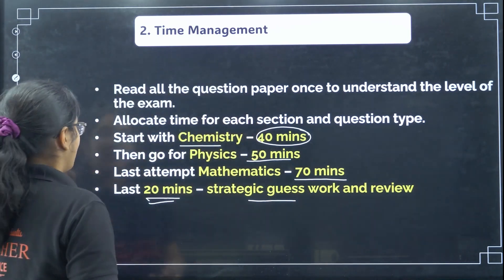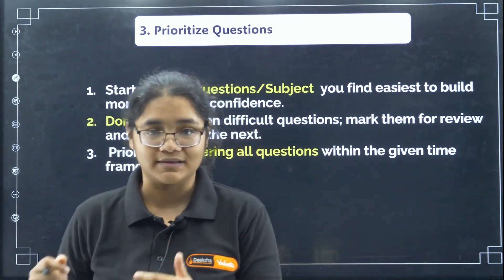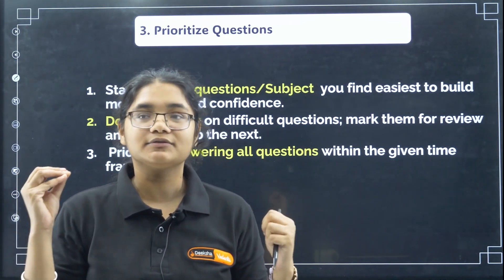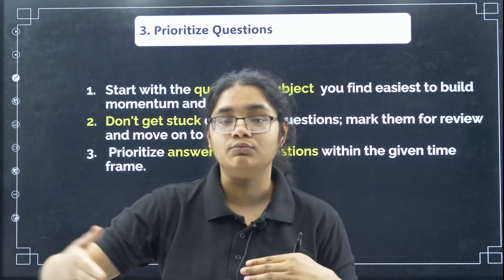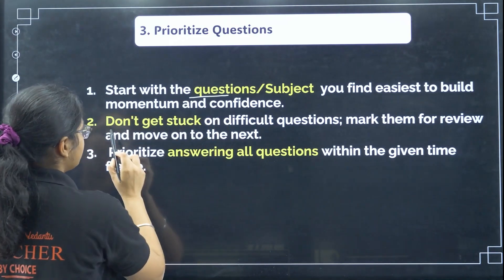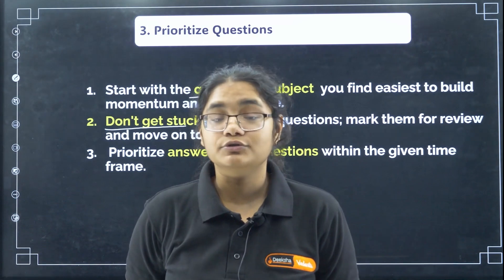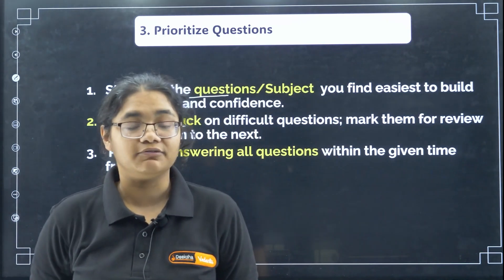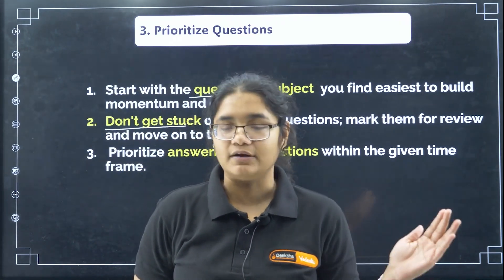Next, prioritize your questions. Always start with your easiest and strongest subject. If you are strong in chemistry, go for that first; if physics, start with physics; if maths, start with maths. Once you do your strong questions, you will feel more motivated, and this confidence will push you to do well throughout the exam. Also, don't get stuck — if there is a difficult question, leave it. You should not spend more than 1.5 to 2 minutes on any single question in your first go. If you have some idea about a question but can't find the answer, click 'Mark for Review' and go to the next question.